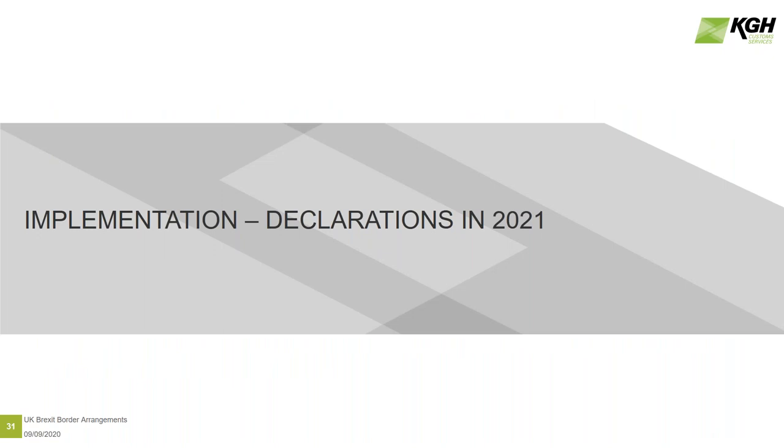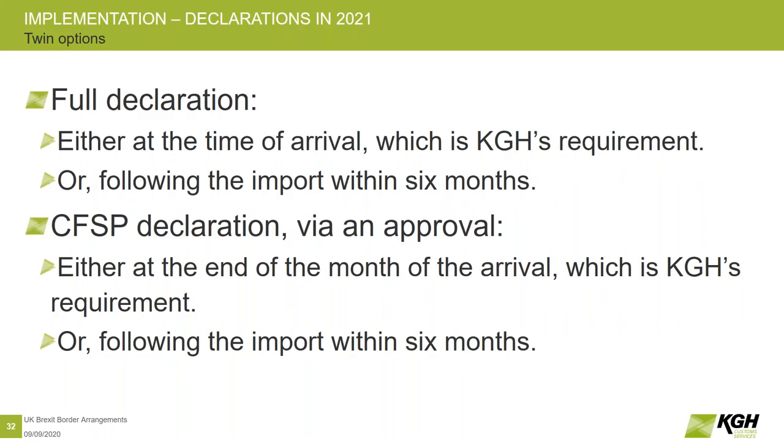From the beginning of next year, there is going to be an easement which means that CFSP agents will be allowed to act on a direct basis for their clients, so that they can clear their goods and not assume any liability for the imports made. There are two options open to the importer: you can either have a full declaration made at the time the goods arrive, or following the import within six months. So an import that takes place in February would have to be declared in July and so on.